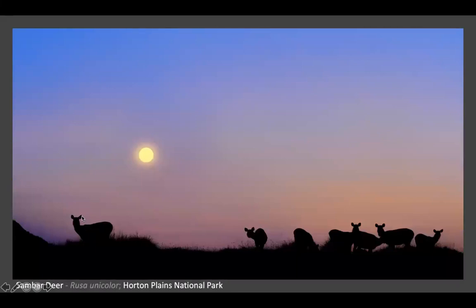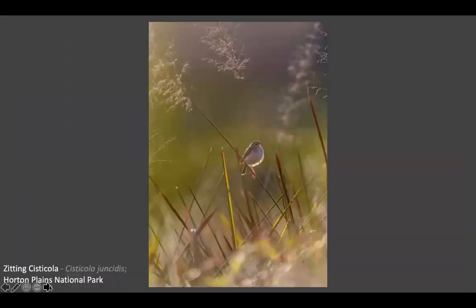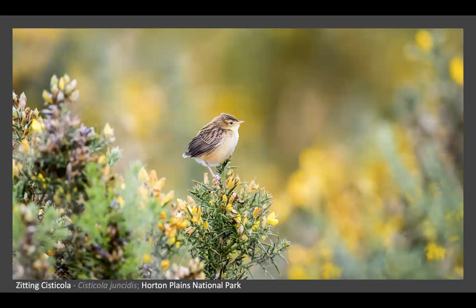This is a sunset in Horton Plains - the previous picture was sunrise and this is the sunset. Here you can see Sambal. This is another one of my favorite images because of the rim light on the bird, taken early morning in Horton. This next picture shows beautiful yellow color flowers, but this is actually an invasive species - ulex - and I think most of the ulex has now been removed.